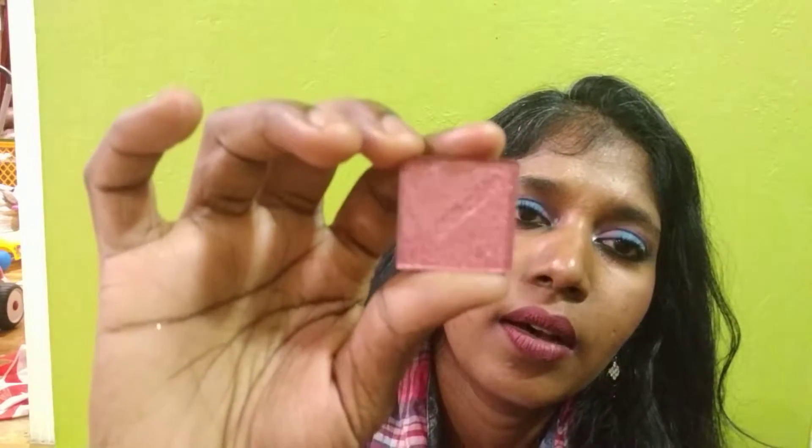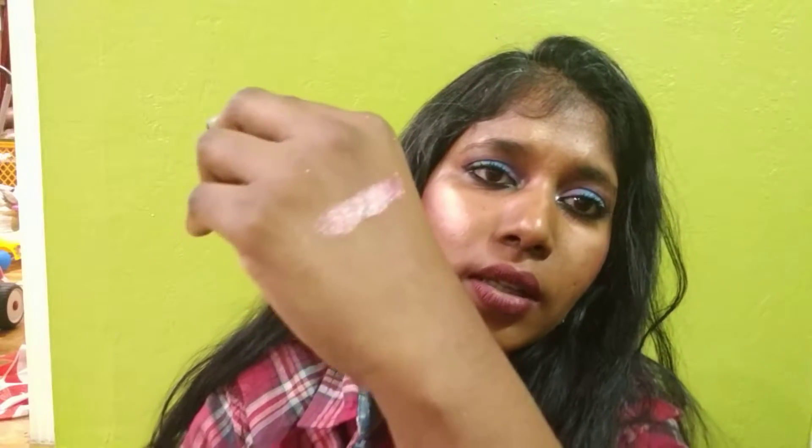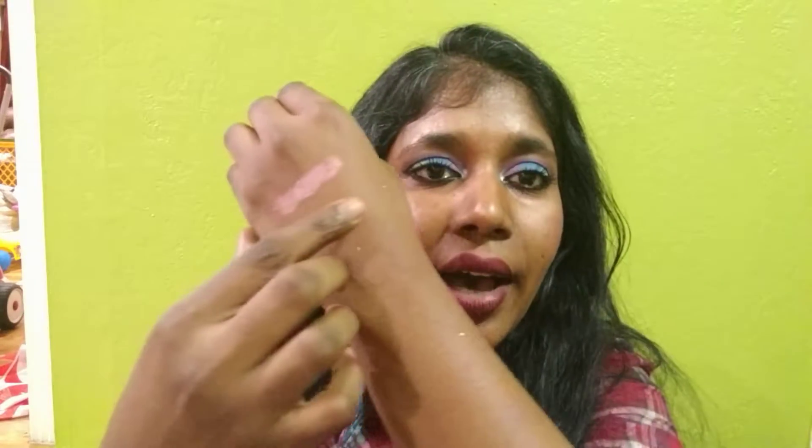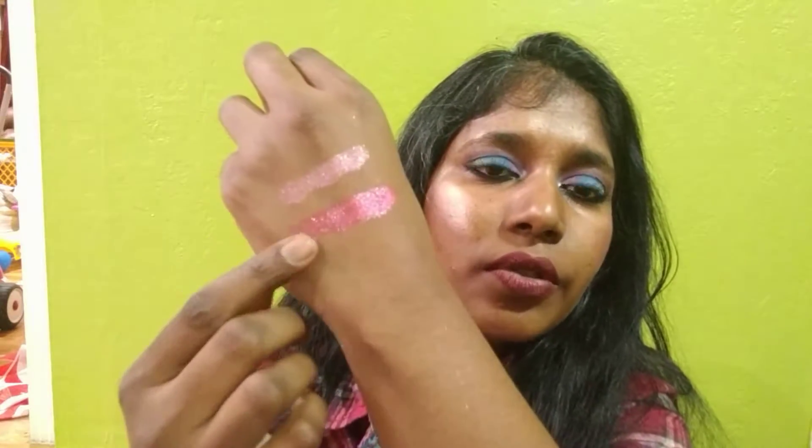Let me do a swatch for all the shadows that I bought. The first one is a rosy shade called Morganite — this is a crystal eyeshadow. See how reflective they are and so foiled. The crystal shadows do have chunky glitter on them, but when you apply on the eyes, they are not flaky at all. This red one is Carnelian. See how beautiful they are.